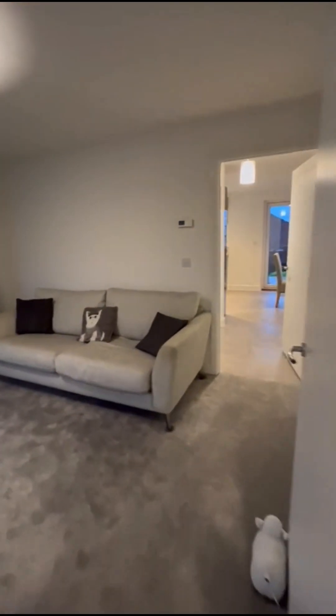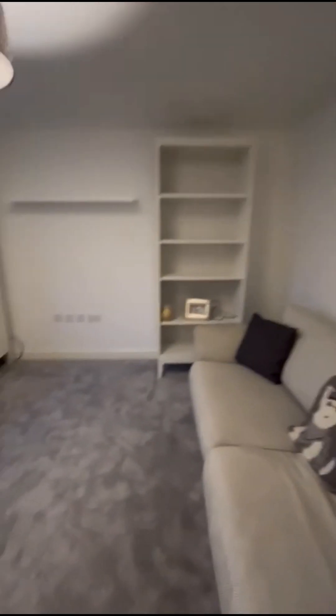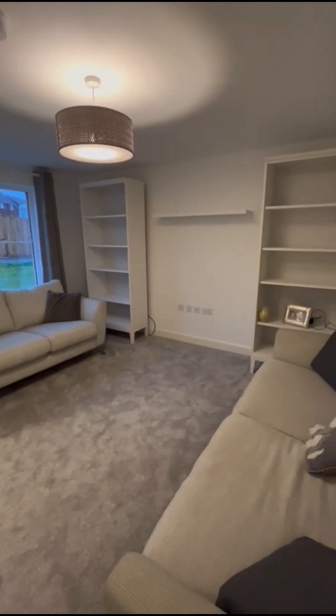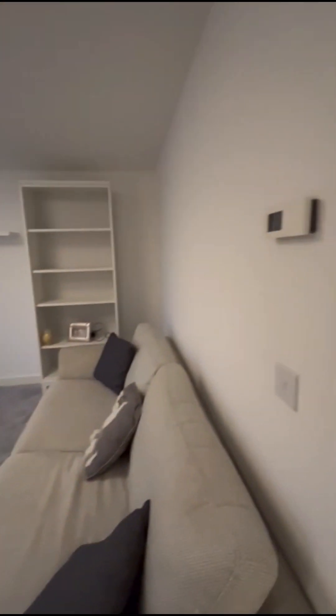Coming into the living room, which is a nice size with plenty of points — aerial point, plug sockets, and a thermostat.